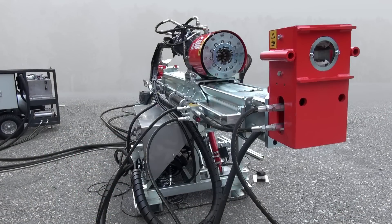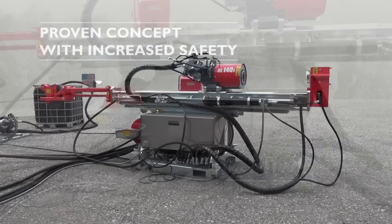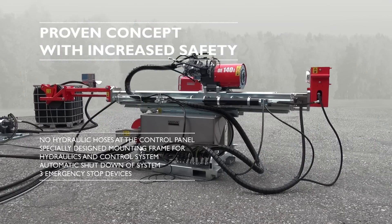The electrical components are protected in an IP-classified cabinet and the hydraulic components are covered by a protective casing, significantly reducing the risks associated with high-pressure oil.